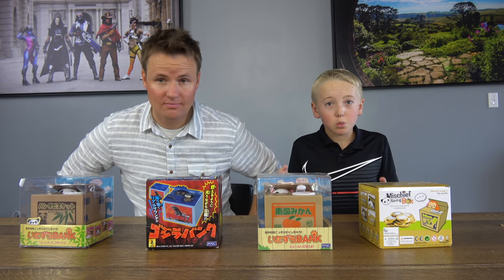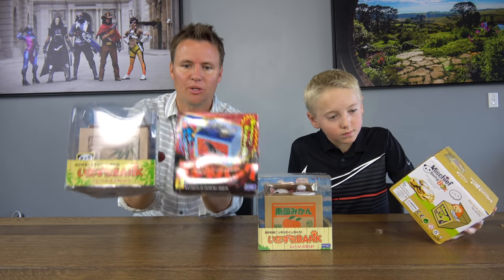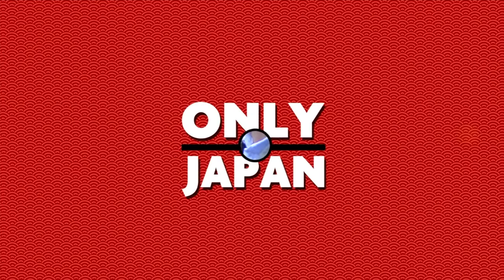Welcome back to What's Inside. I'm Lincoln and this is Dan, and today we're going to see what's inside the weirdest coin banks you've ever seen. They really are pretty weird. We got these two right here — a Godzilla coin bank and a panda coin bank written in Japanese, from Japan, from our friend at Only in Japan that we were with a year ago.